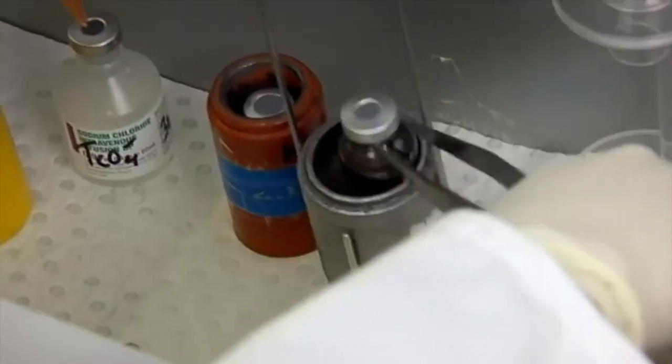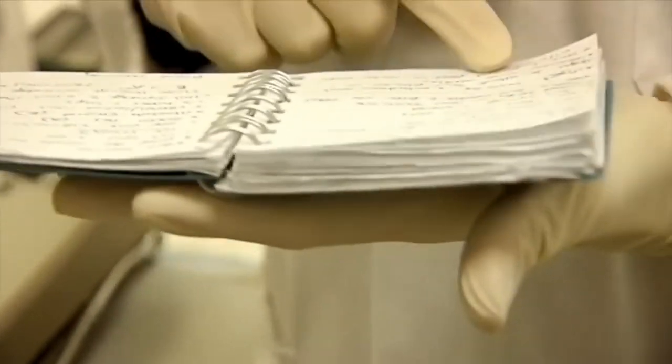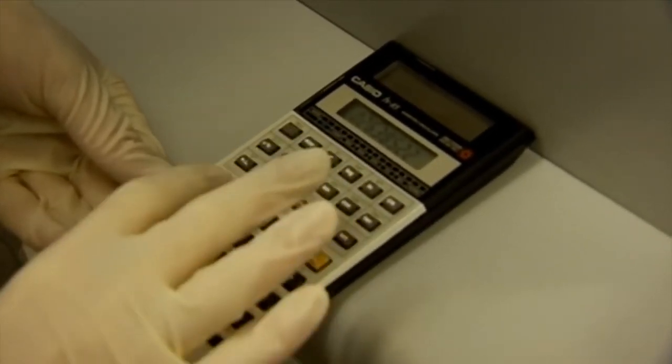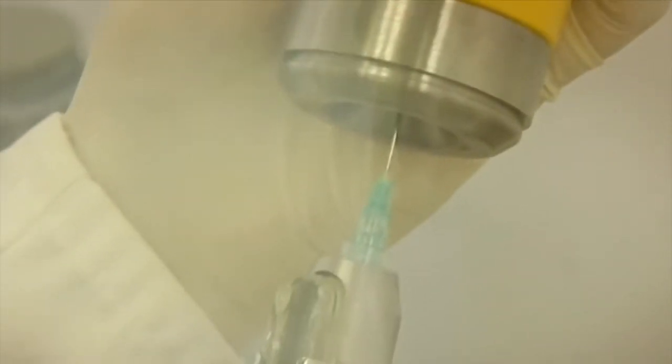I'm just going to make up what we call MAG3, which is a renal tracer, so it's to image the kidneys. For this particular kit, we need two gigabecquerels. It's saying that we've got 7.57 gigabecquerels, and if I refer to my notes, we've got about 5.7 mils in that vial. From there you've got to calculate the volume you need to draw up to get a certain amount of activity.